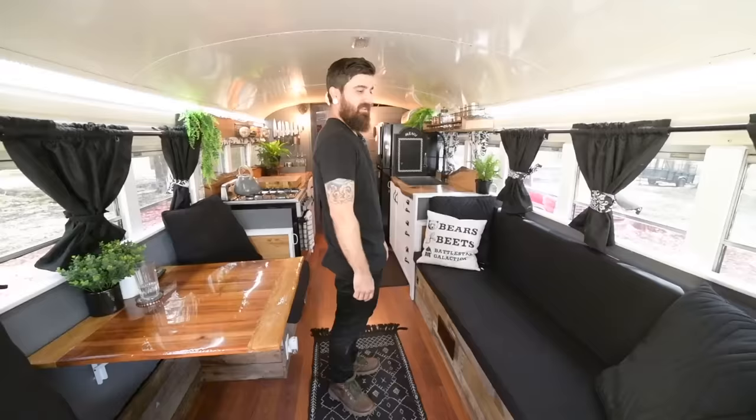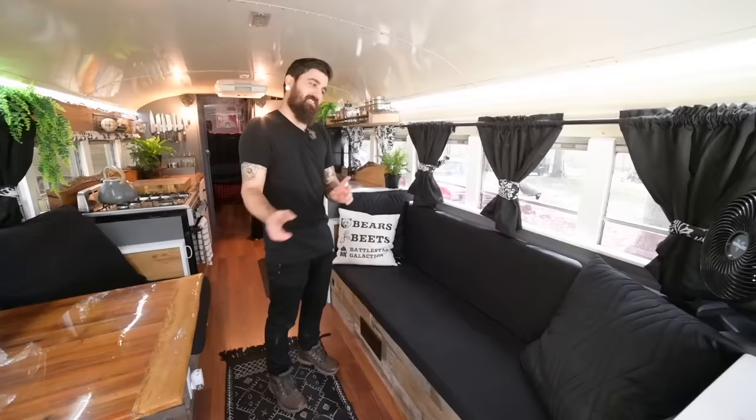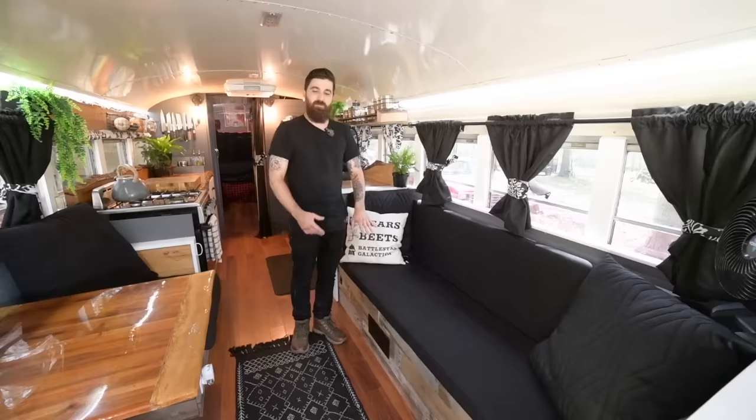The right side here is the couch slash napping area. Had to have something to lay on to take naps in the afternoon. I didn't want to put a bar up there or another set of table or a desk or anything, so I wanted to have a couch somewhere to hang out, watch TV, and be able to hang out a little bit.